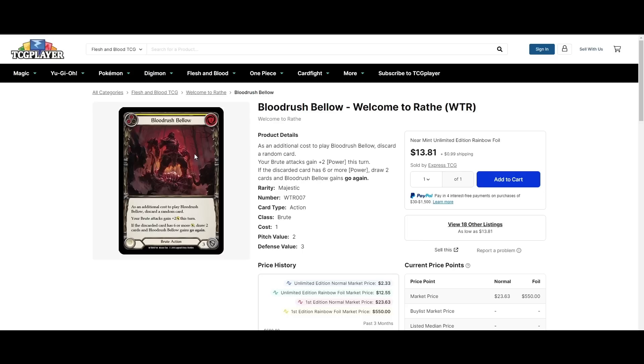LSS did such a good job with this set. Everything looks fun. I've not seen a set in any game ever where I want to play every deck that's coming out. But this one somehow I do — I want to play Prism, I want to play Levia, I want to play Vincette, I want to play all of it. I just can't wait to get my hands on it in paper and start playtesting.